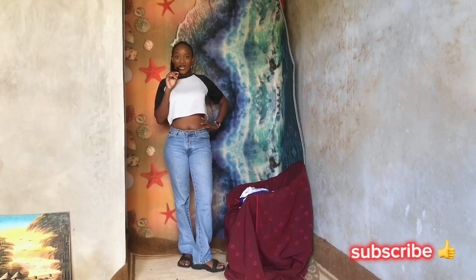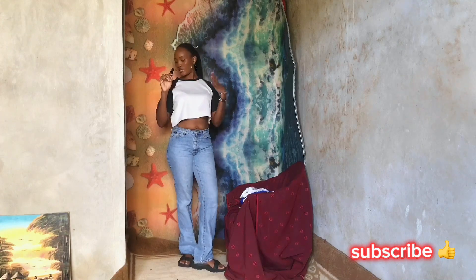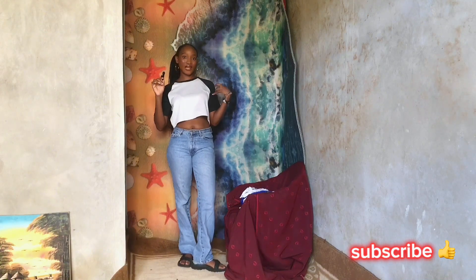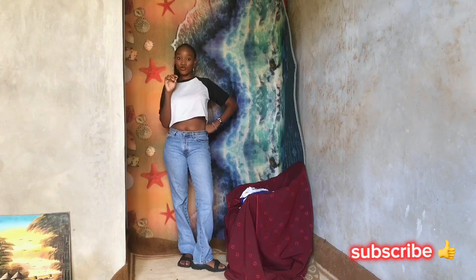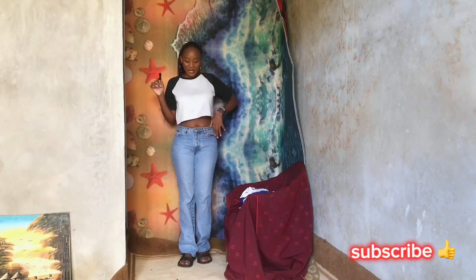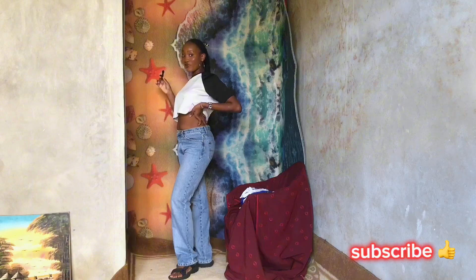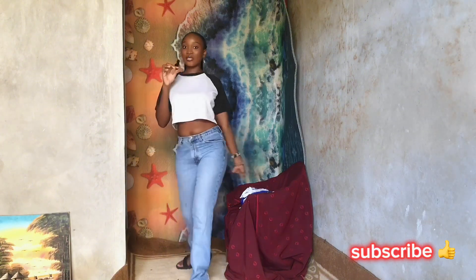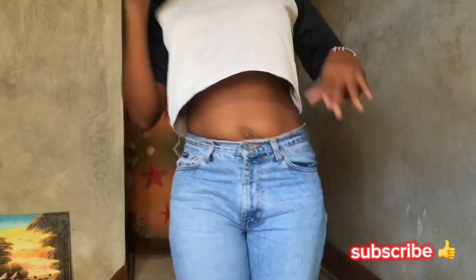This is our first outfit. I'm wearing this crop top with two-toned detail — black sleeves and neckline on the side. This is so cute and easy to pair up. These jeans are very light, light wash jeans, very nice. Make sure your jeans fit you perfectly to give you that shape. Here's a close-up of the outfit.